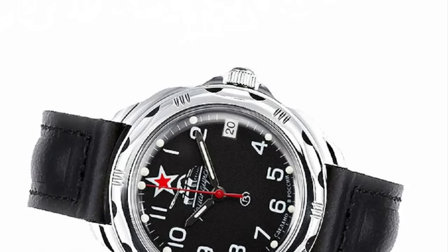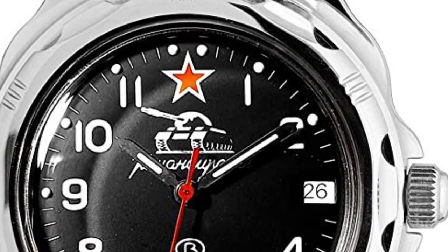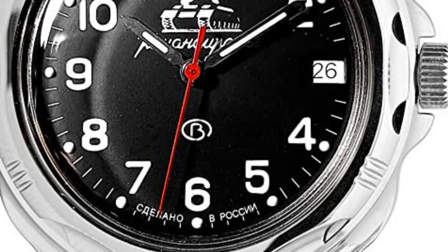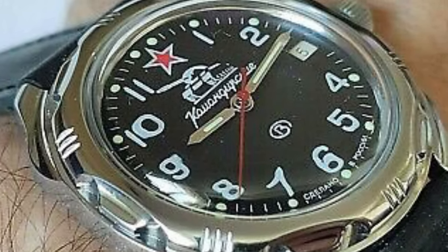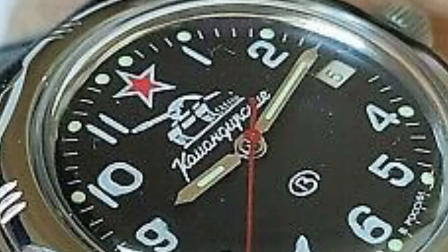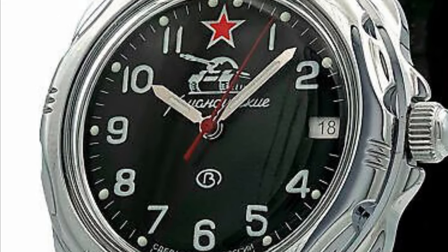The dial is quite interesting as well with the addition of some cool graphics. The simple black background makes the piece very legible as the white Arabic numerals pop off the dial. But the main attention seeker is the iconic and vibrant Soviet Red Star, which provides the piece with some history and, depending what side of history you are on, some controversy. Additionally, the tank graphics make this piece pretty boss looking and would be a good conversation starter.